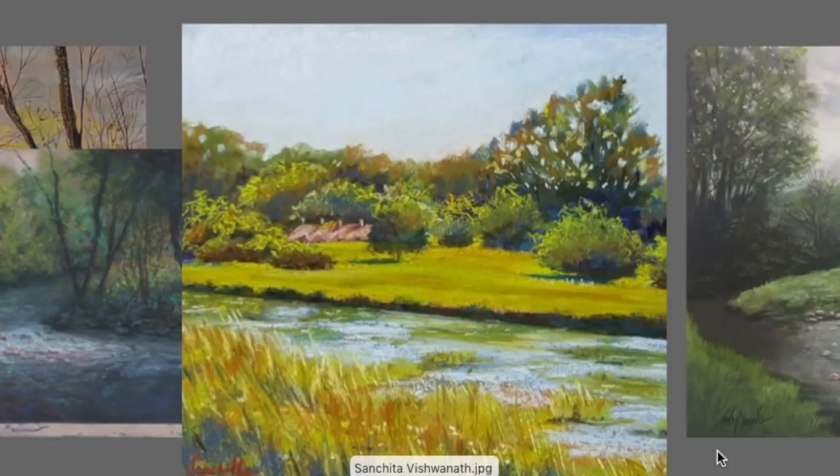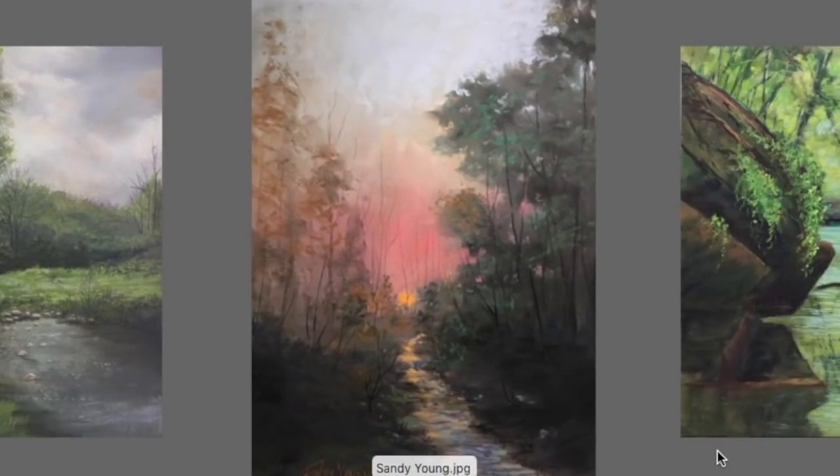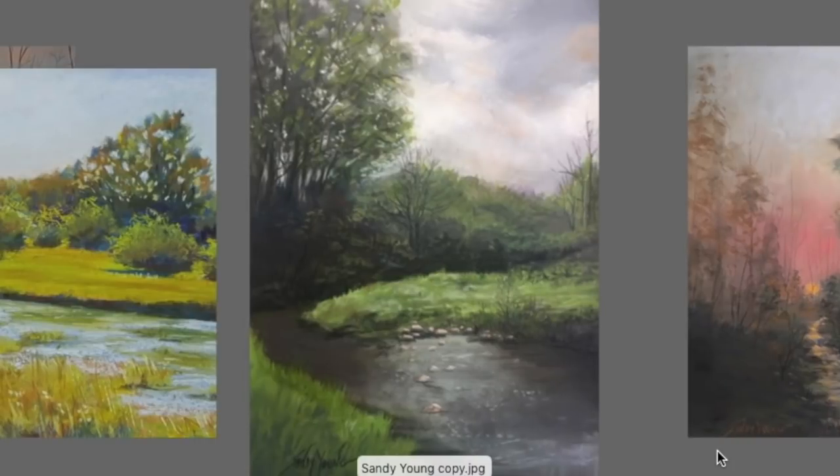This next one just has that sense of brightness — you can tell it's a super bright time of day because of the warmth of those grasses. She kept a very analogous color palette that feels very soothing; I get the feeling of sunlight hitting the tops of those trees and grasses. Great sense of movement in the water — beautiful painting, Senchita Vishwanath. And this is Sandy Young, who did both of these beauties — Sandy, you have such a nice soothing style; I always feel at peace looking at your work.